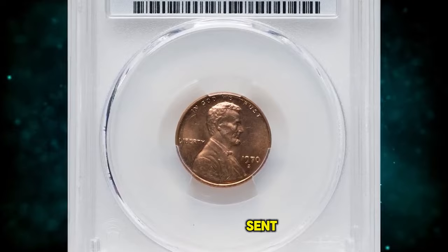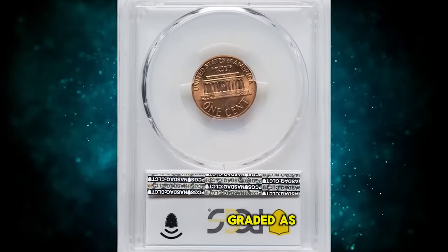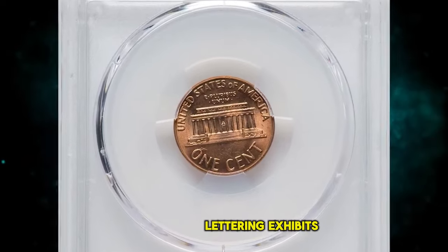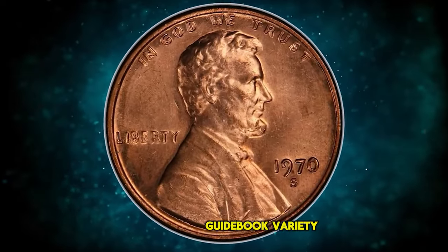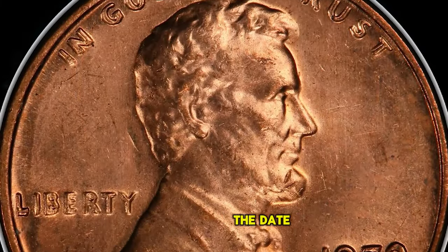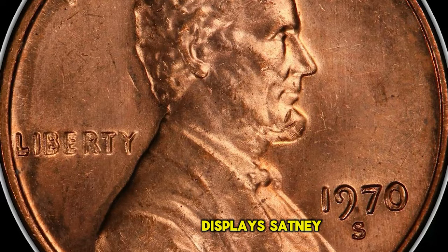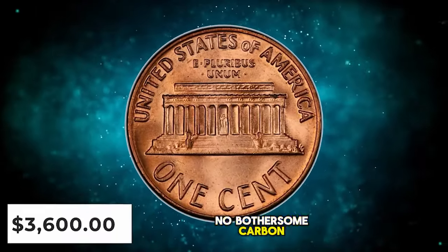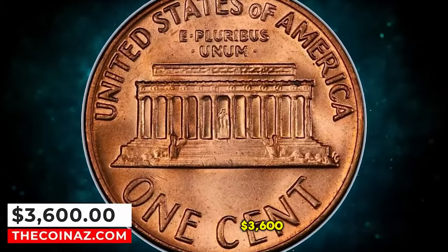1970 S Large Date Cent with Double Die Obverse, graded as MS-65 Red by PCGS. All obverse lettering exhibits pronounced die doubling on this guidebook variety, showing most prominently on Liberty and In God We Trust, with lesser doubling on the date. This gem red example displays satiny copper red luster and a bold strike, with no bothersome carbon spotting. It was sold for $3,600.